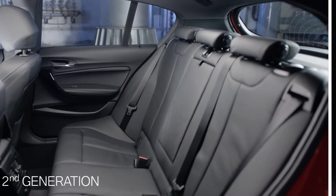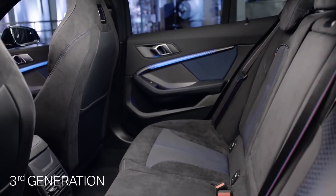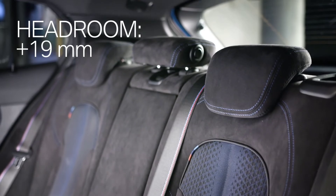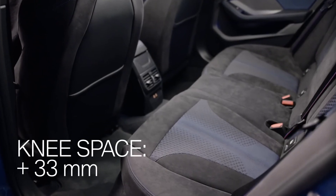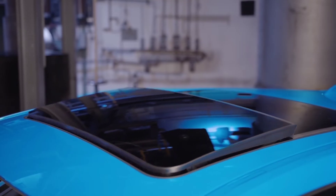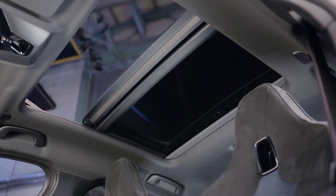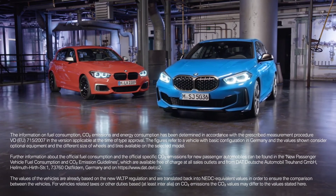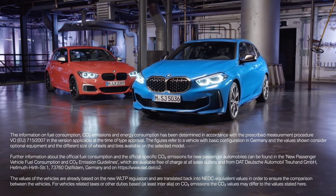Almost the same size but more space — the compact front-wheel drive architecture makes it possible. Passengers in the back benefit from a higher headroom of 19 millimeters and an extra 33 millimeters of knee space. And while sitting in the back with the panorama sunroof — available for the first time — you can enjoy your ride even more. The all-new BMW 1 Series comes with a highly emotional aero aesthetic design and state-of-the-art connectivity.